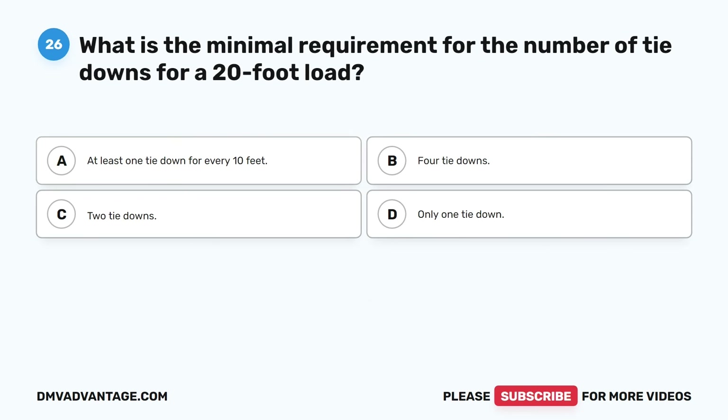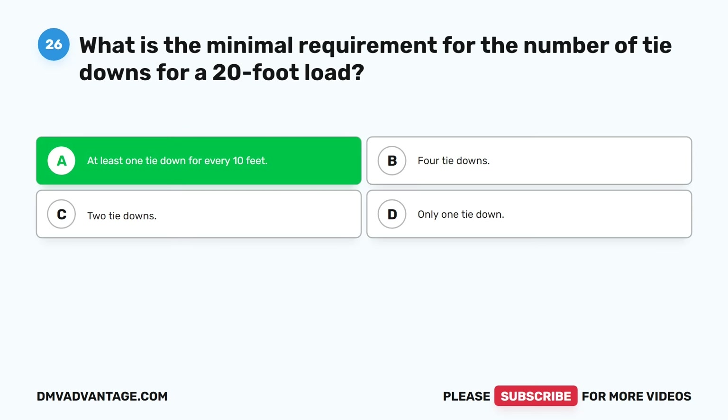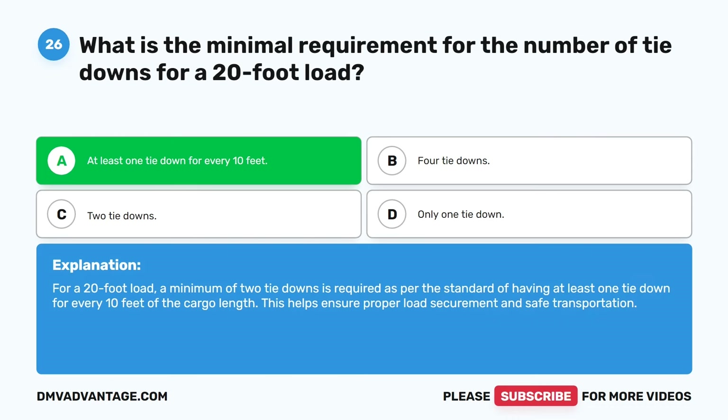Question twenty-six. What is the minimal requirement for the number of tie-downs for a 20-foot load? A. At least one tie-down for every 10 feet. B. Four tie-downs. C. Two tie-downs. D. Only one tie-down. The correct answer is A. At least one tie-down for every 10 feet. For a 20-foot load, a minimum of two tie-downs is required as per the standard of having at least one tie-down for every 10 feet of the cargo length. This helps ensure proper load securement and safe transportation.